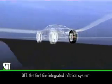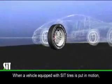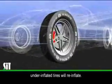Introducing the self-inflating tire, the first tire-integrated inflation system. When a vehicle equipped with SIT tires is put in motion, under-inflated tires will gradually re-inflate.